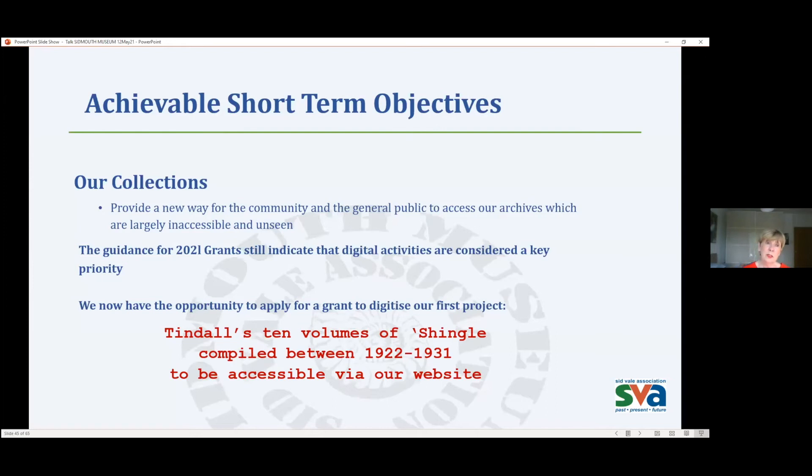Now, back to our achievable short-term objectives. In our collections, we've identified that we need to provide a new way for the community and general public to access our archives. The guidance for 2021 grants still indicates that digital activities are considered a key priority. We now have the opportunity to apply for a grant to digitize our first project: Tyndall's ten volumes of Shingle, compiled between 1922 and 1931, and we want these to be accessible to everyone via our website.